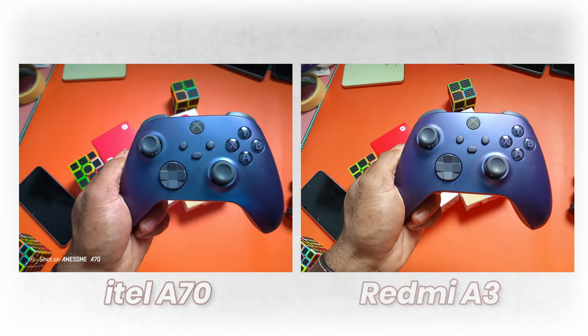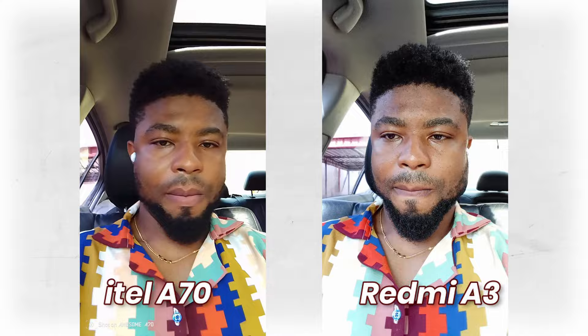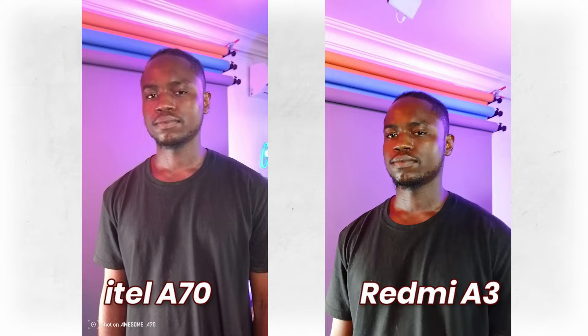Videos can be recorded at up to 1080p 30fps on both front and rear cameras for both smartphones. For front-facing video, the Redmi wins with better detail and cleaner white balance. For rear camera videos, both are about the same — wobbly and interchangeable. The Redmi did apply a bit too much saturation in videos.